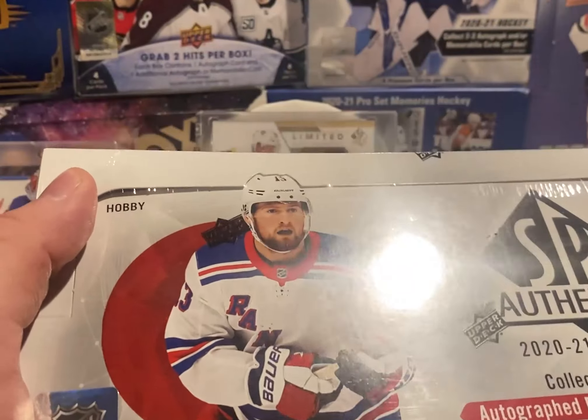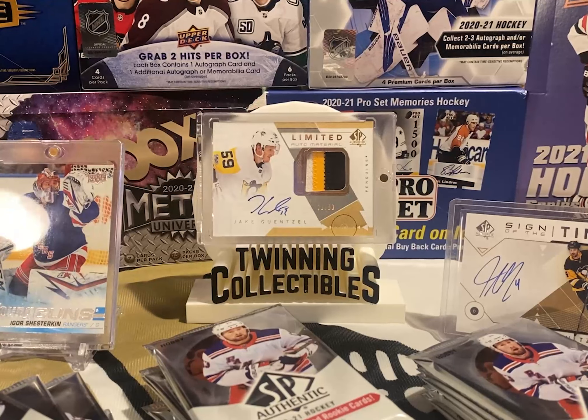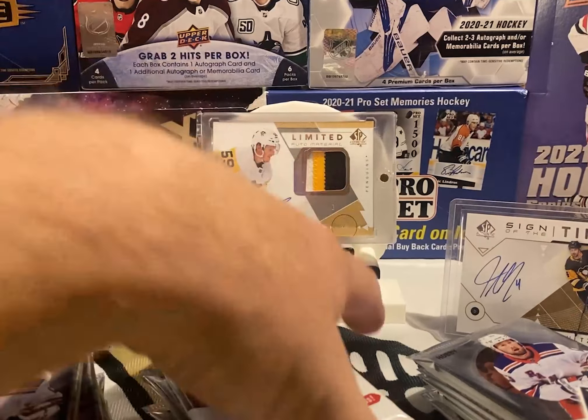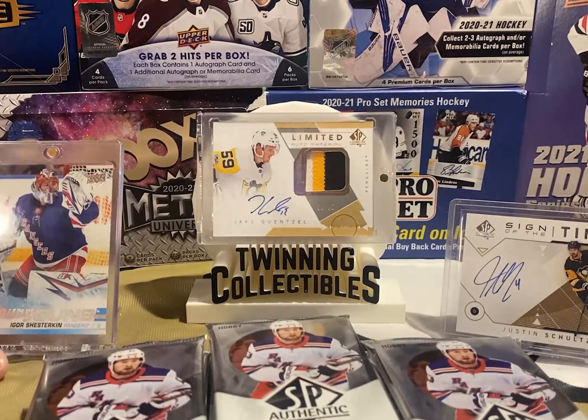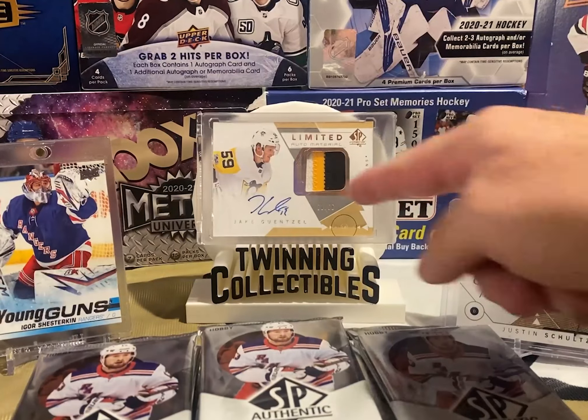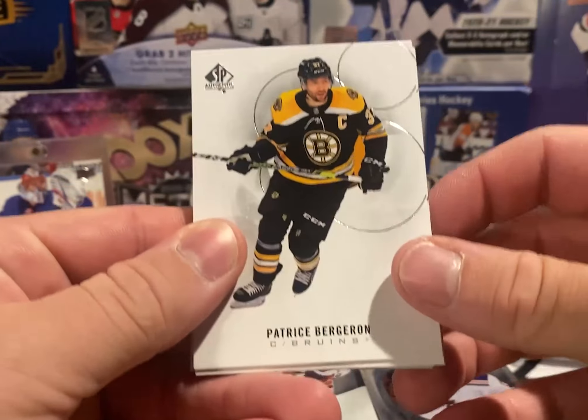Let's get into it — looking for those future watches. We got five cards per pack, 18 packs per box. There are sign of the times autos, doubles, triples — so much nice stuff in this product. We're hoping to hit something good. They got acetate young guns, limited auto materials, sign of the times. Let's get going.